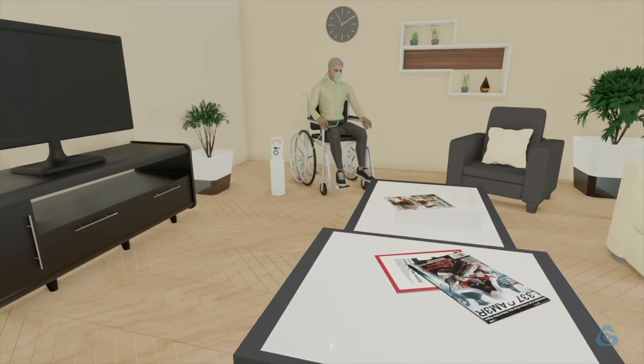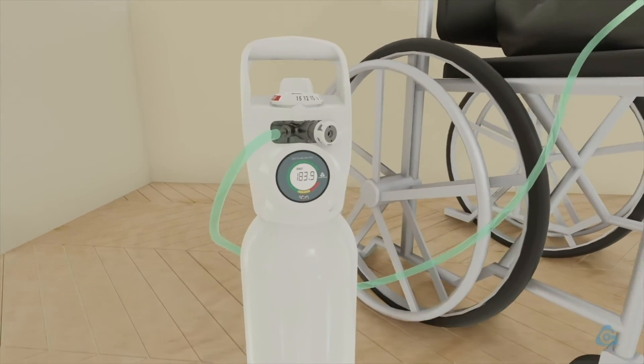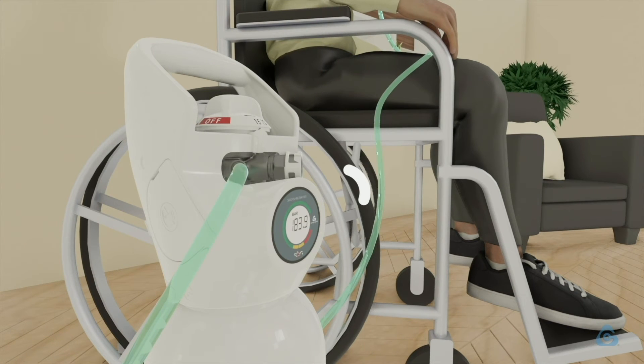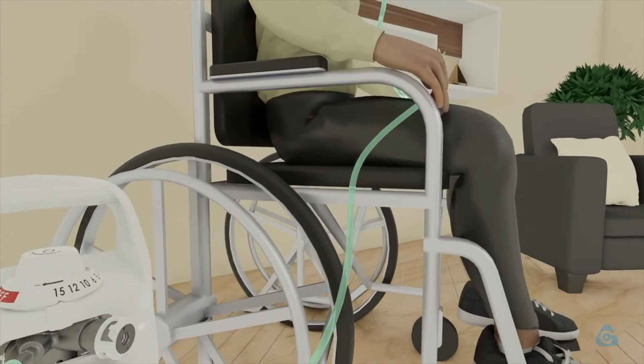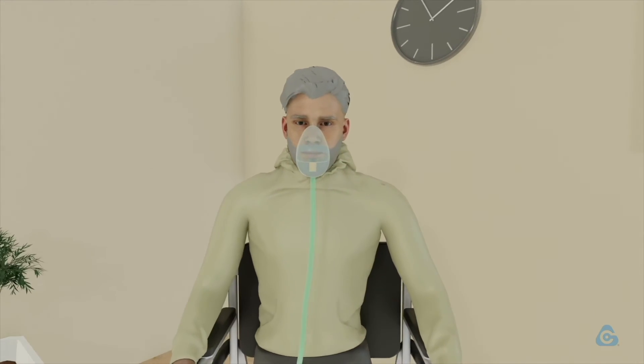Foreseeing future usage trends is made easy by having the precise history of all detections, displacements, and time-to-quantity gas used ratio. This is useful also to retain customers who will benefit from a timely service, regardless of whether they are patients at home or at health facilities.